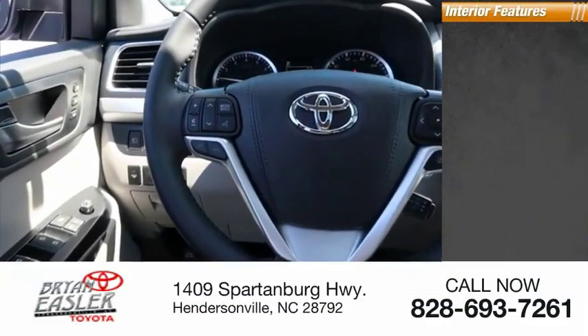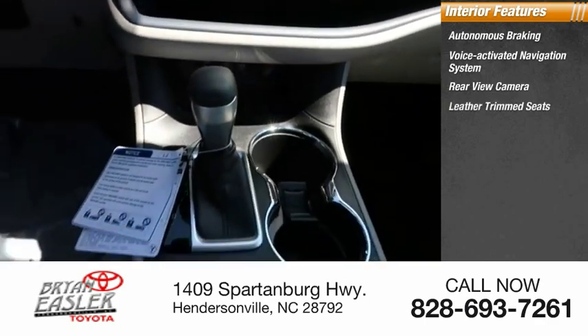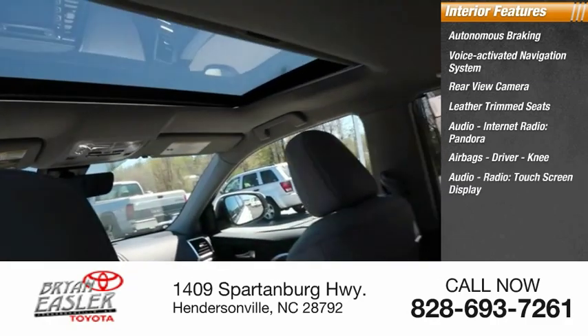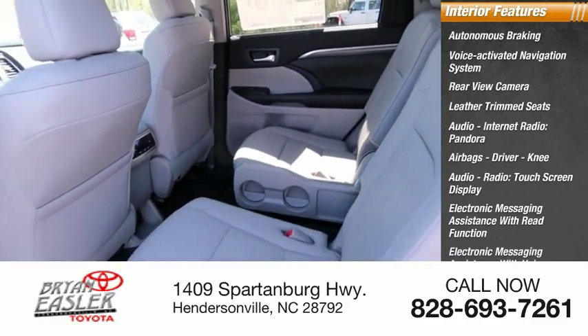Inside you'll find autonomous braking, voice activated navigation system, rear view camera, leather trim seats, audio, internet radio, Pandora, airbags — driver, knee — audio radio, touch screen display, electronic messaging assistance with read function, electronic messaging assistance with voice recognition.